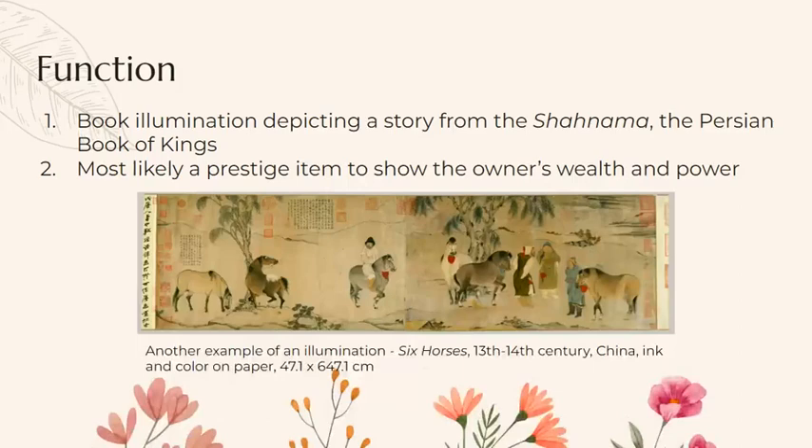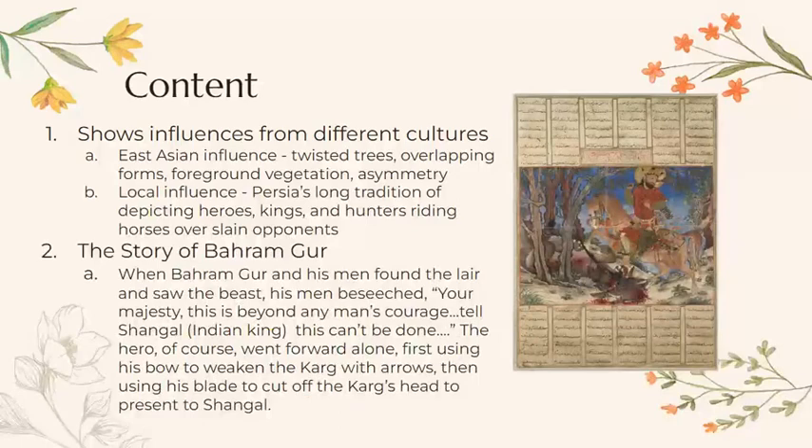This piece is a book illuminating a story from the Shah Nama, the Persian Book of Kings, and it's most likely a prestige item to show the owner's wealth and power. Here's another example of an illumination titled Six Horses from 13th and 14th century China — just another example of this type of work.